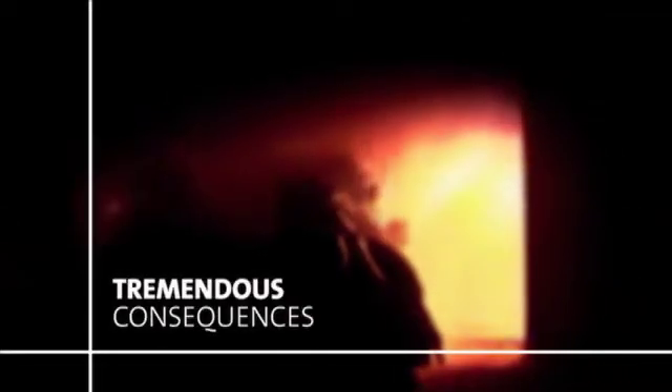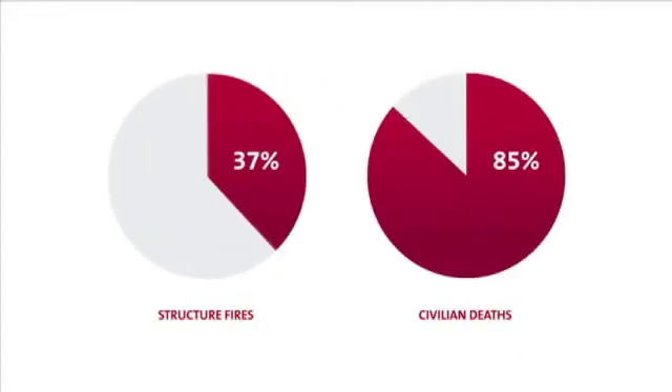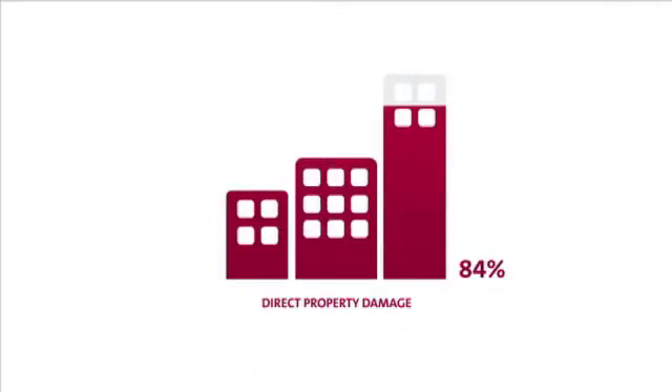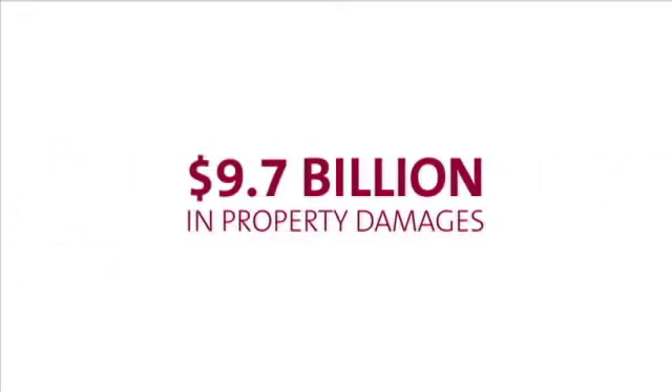Structure fires have tremendous consequences. Proper understanding of fire containment standards can save lives. According to the National Fire Protection Association, in 2010, structure fires accounted for only 37% of fires, but 85% of civilian deaths and 84% of direct property damage — that's 2,755 deaths and $9.7 billion in property damages.